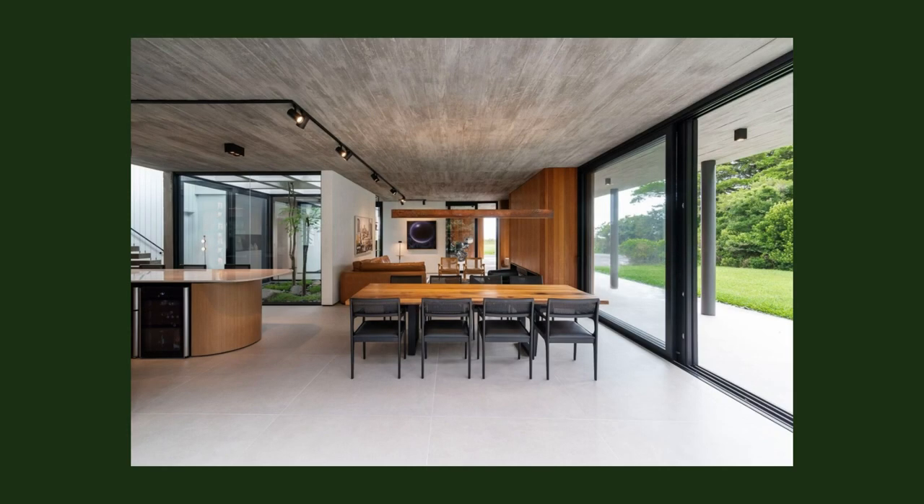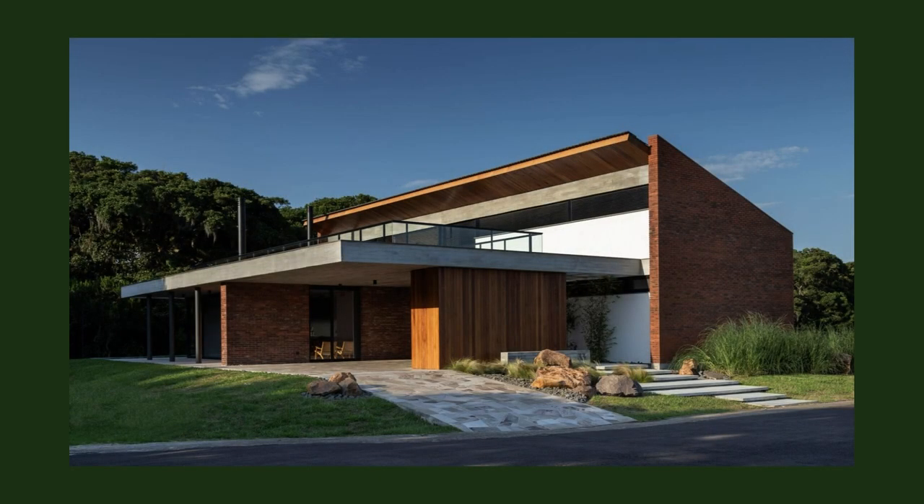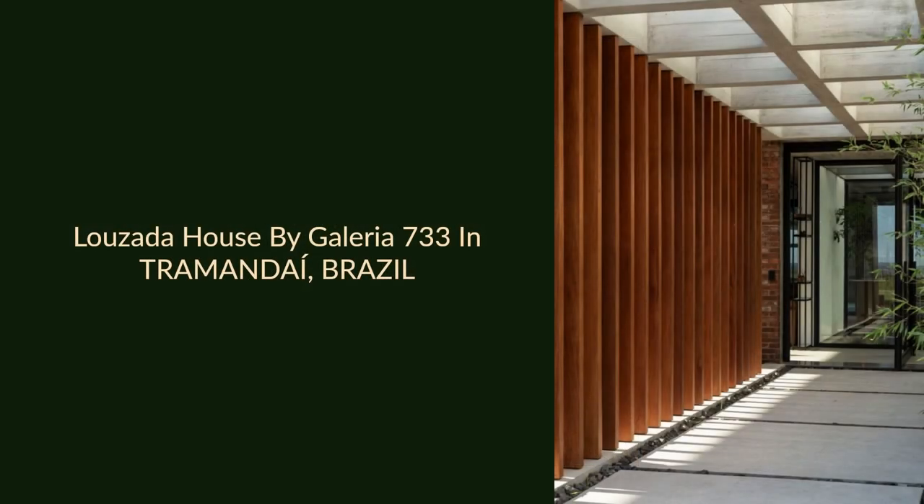A small mezzanine is located on the upper floor over the intimate area. Finally, the terrace over the social area provides the enjoyment of an exceptional nature — the sky, the sun, the water, the green.